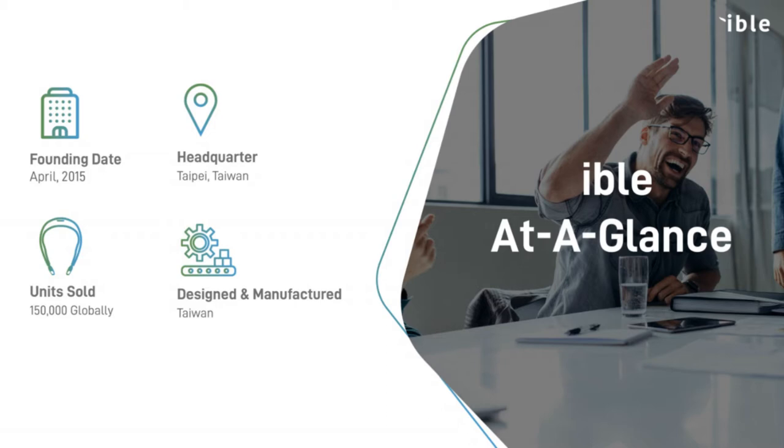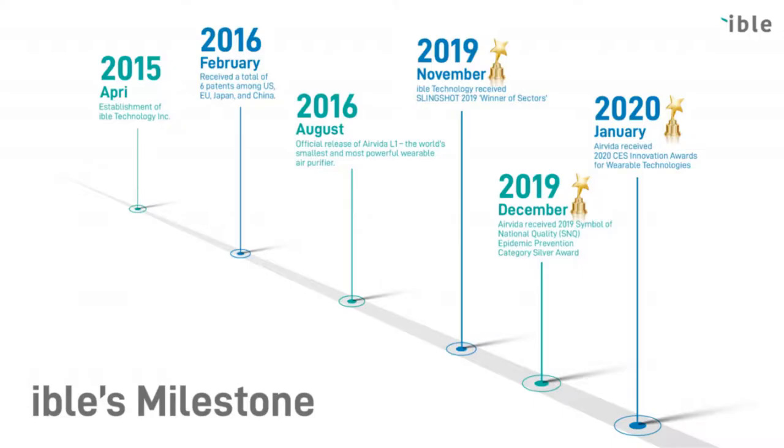They have sold over 150,000 units worldwide, which is really impressive. Not only that, they received notable awards such as the CES Innovation Award of 2020 for wearable technologies, as well as the 2019 Symbol of National Quality Epidemic Prevention Category Silver Award.